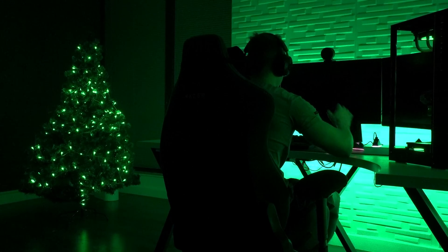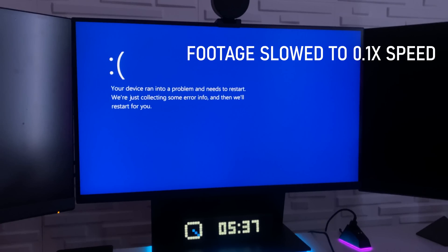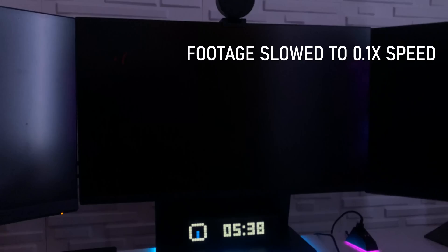So when the blue screen error message pops up for like one-tenth of a second, I can catch it on my slow-mo camera and then look back at the footage, like pause that one frame that captured this blue screen error message.